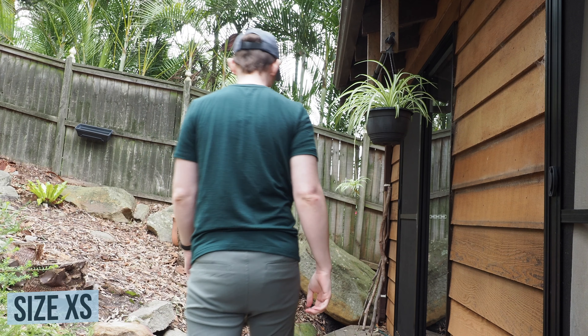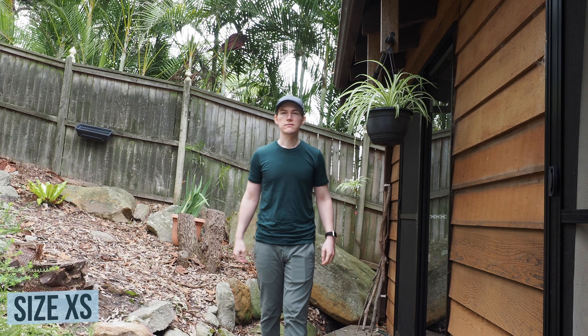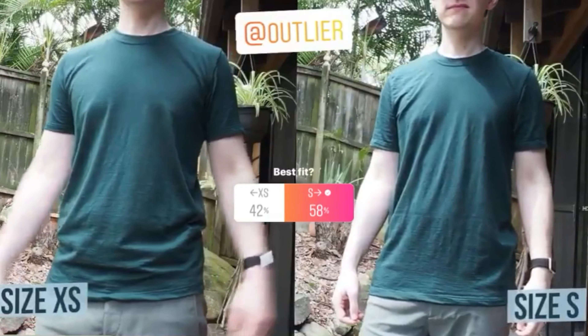I decided to go for the forest green colour, and both the extra small and the small size. Before I've always usually gone with an extra small, but I have found that every now and then with sizing, I sometimes fit a small better.